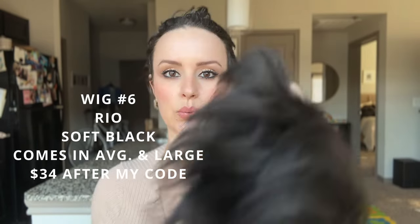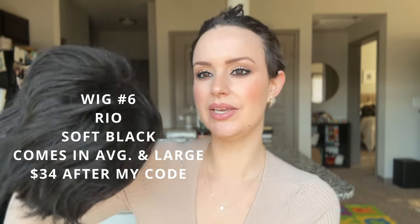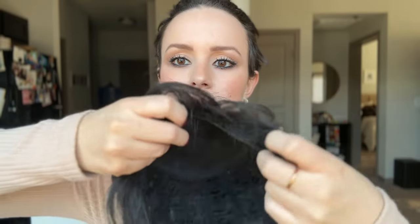One more wig — last up is Rio, from the Timeless collection at the Wig Company, in a soft black color. This one is not as short as my hair but reminds me of Alice from Twilight. It's around $50 naturally, so with the code you're getting it for very cheap. No lace front — completely open wefted back with adjustable straps and a tiny bit of permalift on the base of some of the wefts.